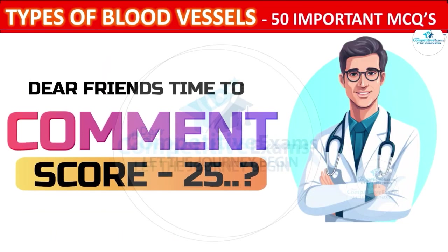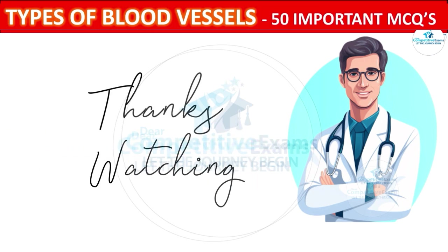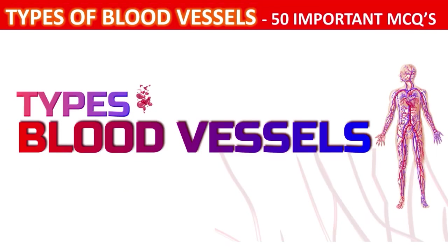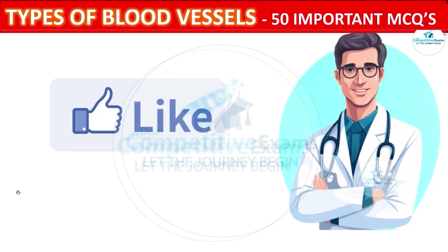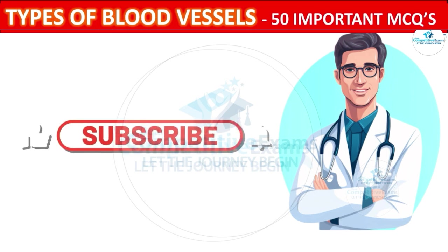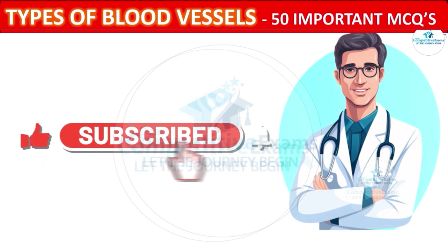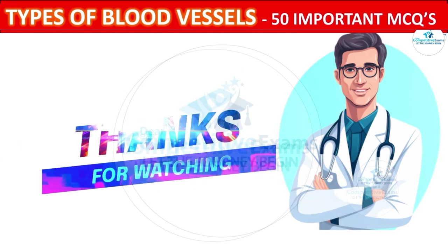It is time to comment your score out of 25 questions. Thanks for joining us on this exciting journey. If you enjoyed the quiz and learnt something new, give us a thumbs up and let us know in the comments. Don't forget to subscribe and hit the notification bell so you never miss our upcoming explorations of fascinating topics in the medical field. Stay curious, stay healthy, take care.